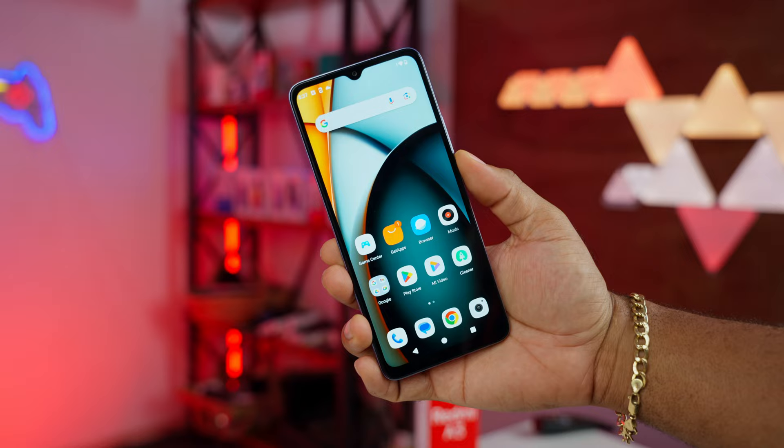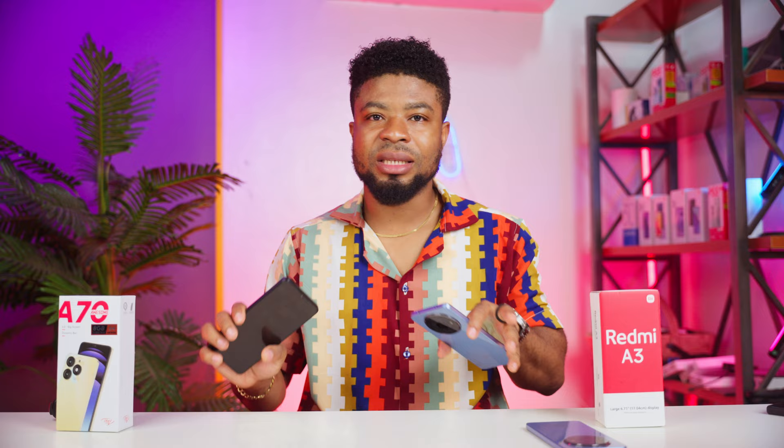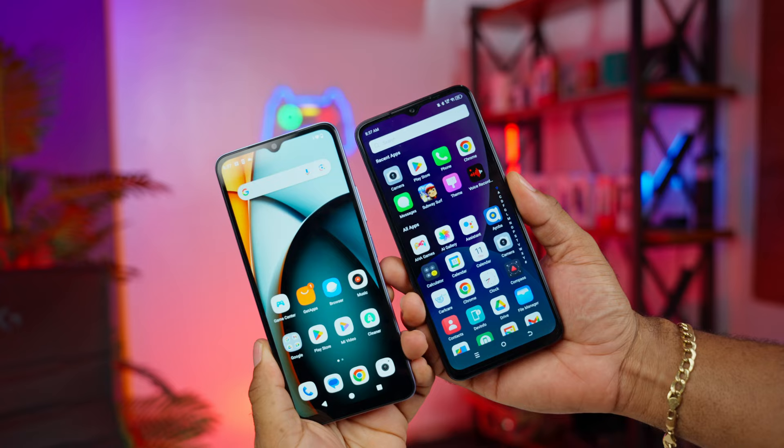Where the Redmi takes the lead is in refresh rate — you get a 90Hz display on the Redmi A3 versus a 60Hz display on the Itel. As for brightness and outdoor usage, both deliver about the same experience with 500 nits of display brightness. So: Redmi 90Hz, Itel 60Hz.